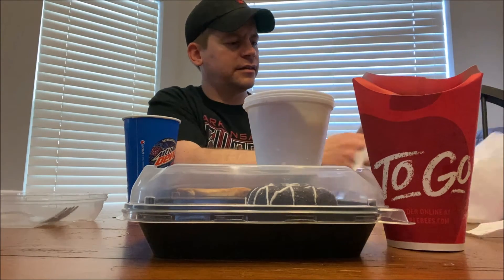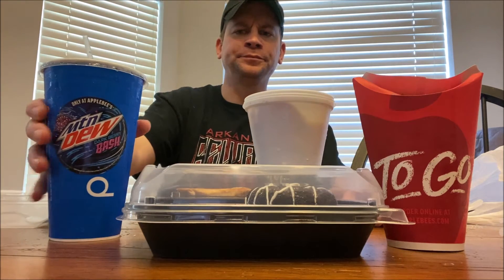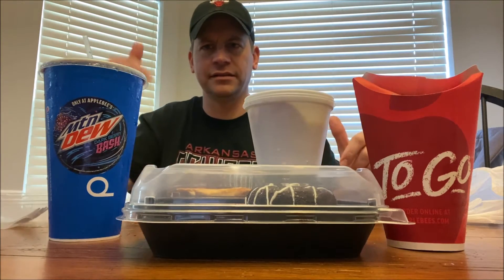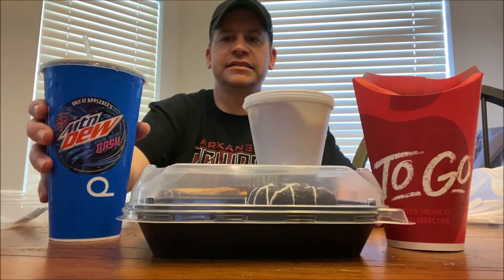They did give me a straw — I didn't see it. Man, that is one of the best Mountain Dews I've ever had. Seriously, Voltage was already one of my favorites, and then you give me a flavor that's like Voltage but even better — that's going to go to the top for me really fast.